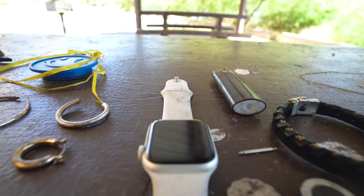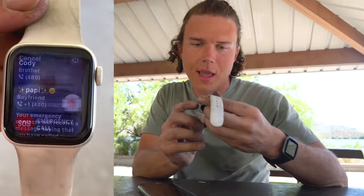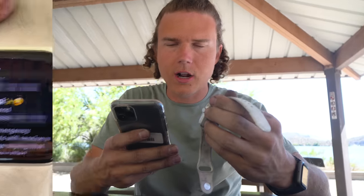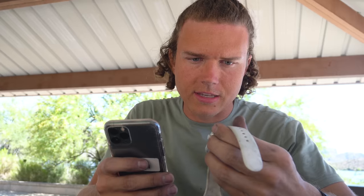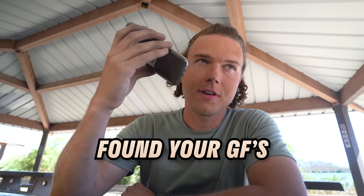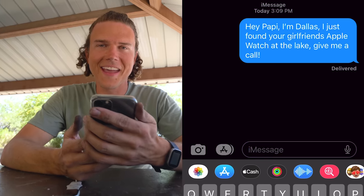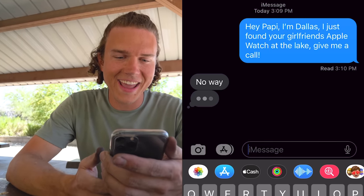What a crazy day of magnet fishing guys — this is the best magnet fishing I've ever done by far. Alright, it's time to try to contact the owner of this Apple Watch. I'll try to call them first — if they don't answer I'll send a text. Hey papi, I am a guy who just found your girlfriend's Apple Watch — give me a call back, I want to get it back to her. He just texted back — he said 'no way' and he's typing right now.